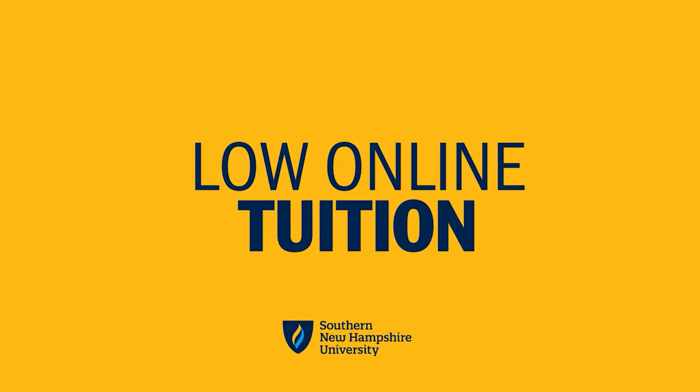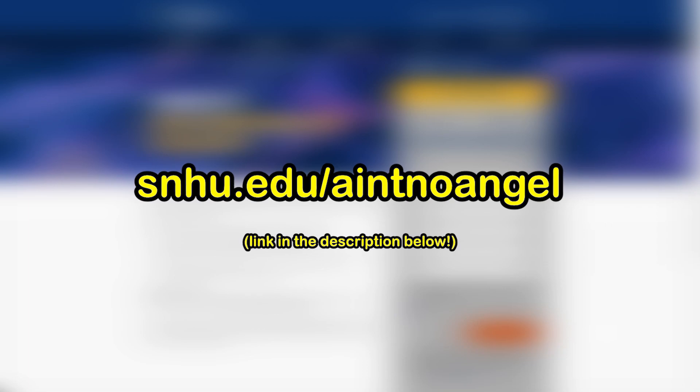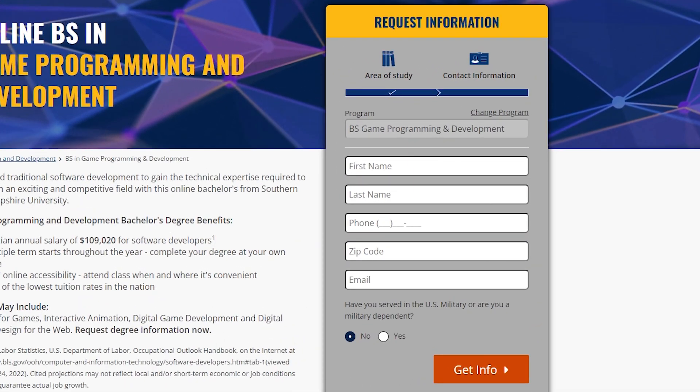SNHU is radically affordable — their online tuition rates are some of the lowest in the nation. Go to snhu.edu/anoangel, also linked in the description box below, to see what the current average annual salary for an online game development program is and request free information about the program.